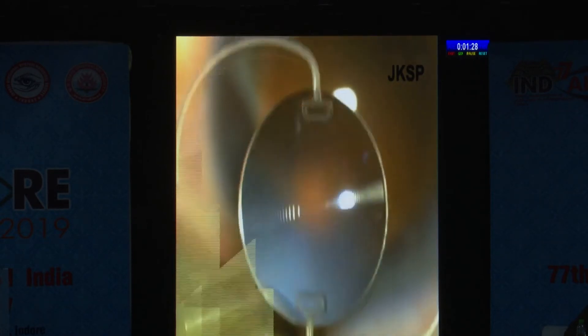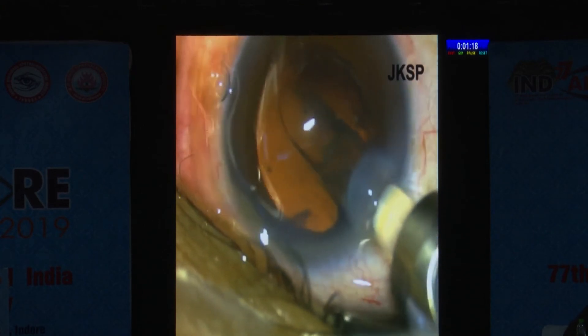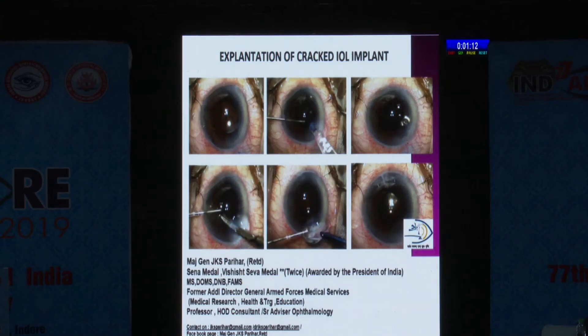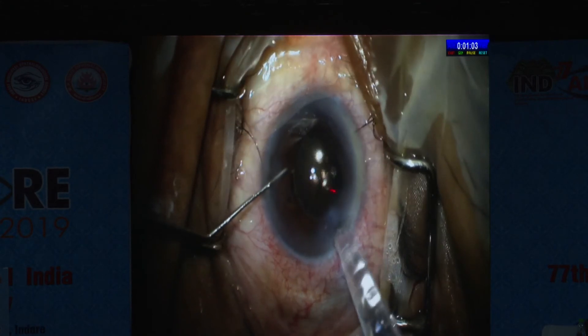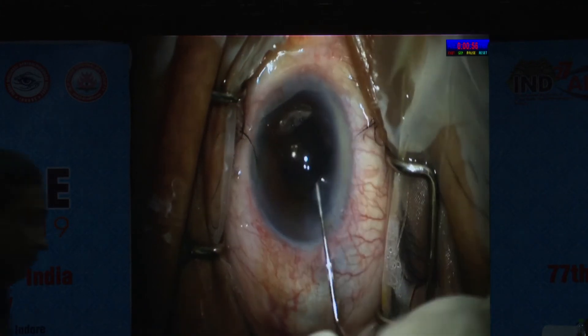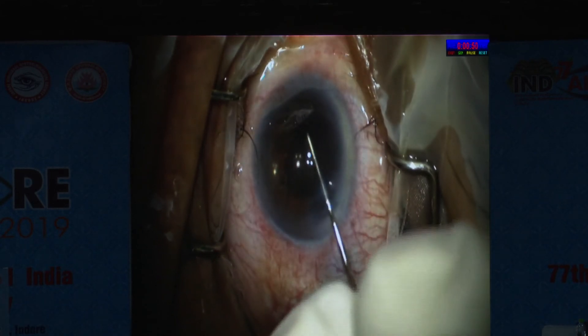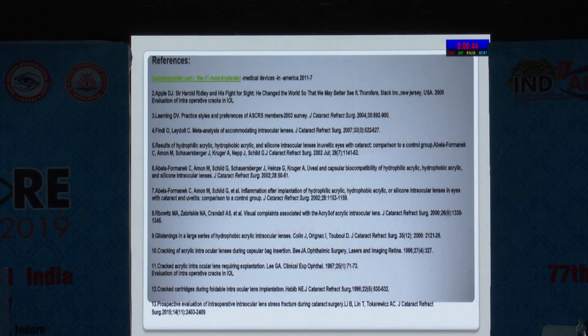We have a small video of two cases. In the first case, loading was perfect using McPherson forceps, but when the lens was delivered inside, a crack was found — obviously, this lens had to be explanted. In the second case, there was a large crack in the optics. With experience, to avoid posterior capsule rupture, I used the scaffold technique to put the IOL first and then explant it. In this case, the IOL was placed first and then explantation was carried out.